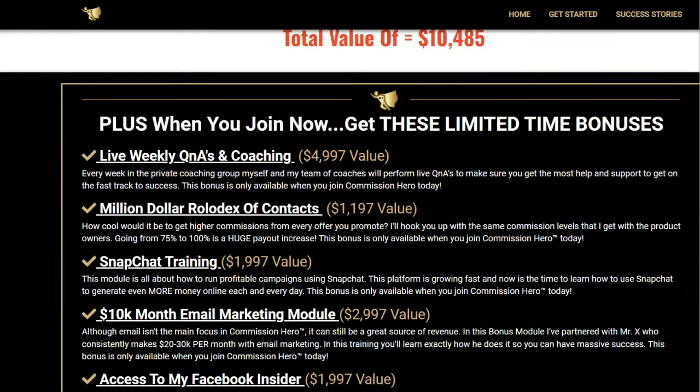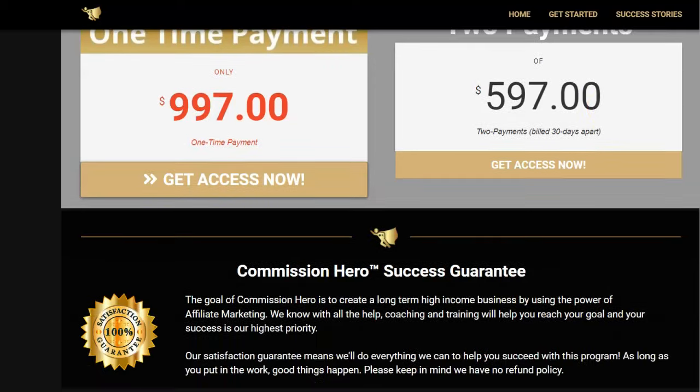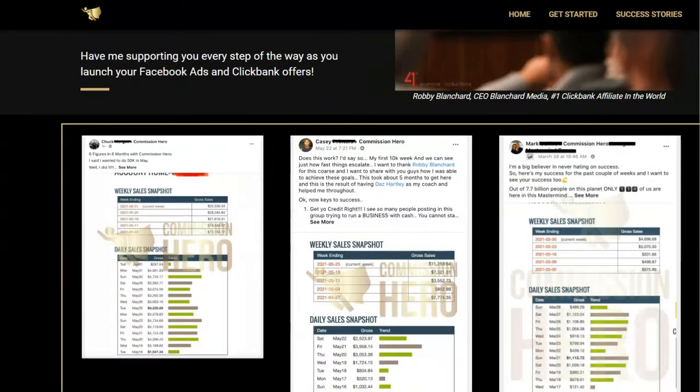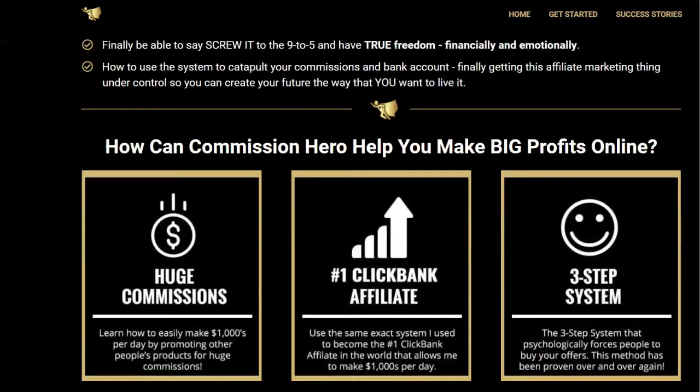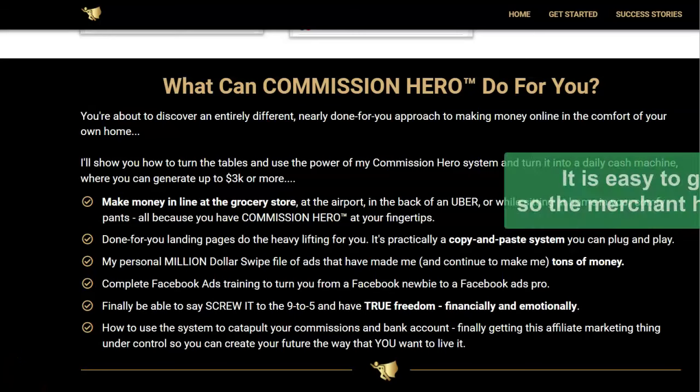They offer things like done-for-you landing pages and live weekly Q&As on coaching, which is really good. Not everyone's a do-it-yourselfer - people need help. The pricing is $997 as a one-time payment, or two payments of $597, which is a nice way to make it a little easier for people to pay. It's still expensive, but you get the extra help with coaching. This is a good sales page with a lot of testimonials. You can always get your money back through ClickBank if they don't live up to it, so they have an interest in making sure it's good.